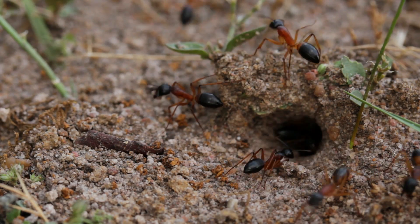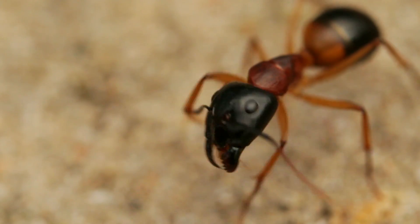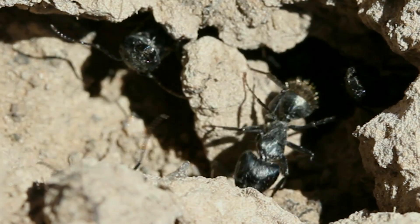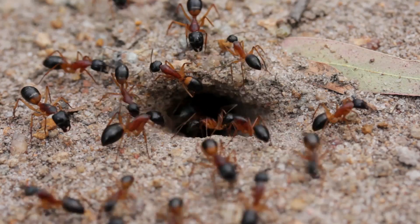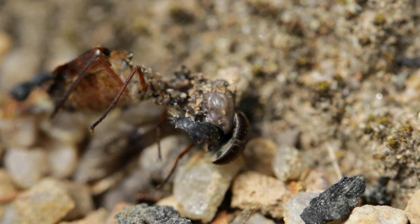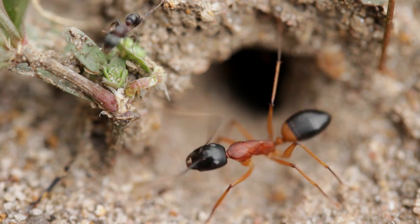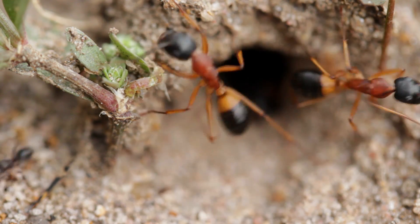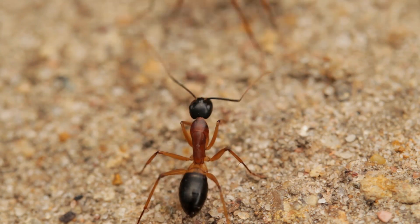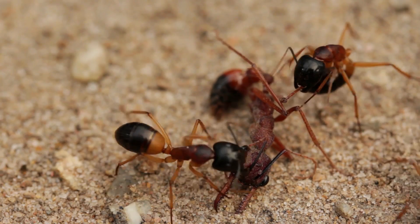Bull ants occasionally prey upon other ants too, usually seen targeting carpenter ants, which often live alongside them. A successful kill comes with great reward. Not only do the ants provide great nourishment for their colony, but it also reduces the numbers and subsequently the strength of their neighbouring colonies, increasing the bull ants' odds in finding food within their area. This can be a little dangerous however, as these carpenter ants will raise alarm pheromones when they feel threatened, causing their fellow colony members to rush in against their attacker, sometimes even resulting in the predator becoming the prey.